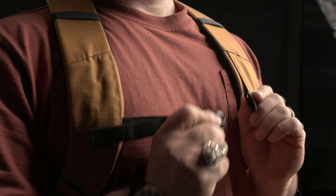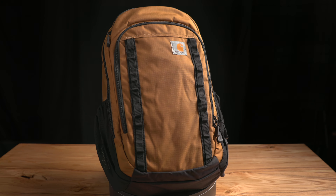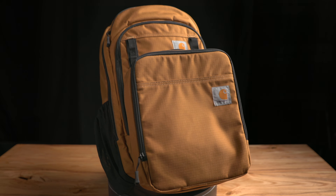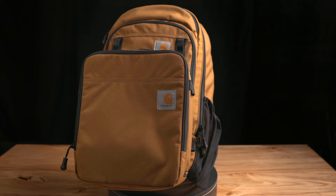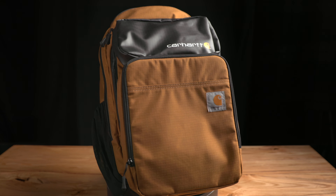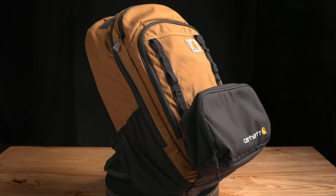The sternum strap is especially important when you really load this thing down. Whether you're walking into a job or carrying it anywhere for a long time, it disperses the energy and weight across your chest and really does make a huge difference. It's a pretty fully featured bag and I found it can handle most of my days without a problem.